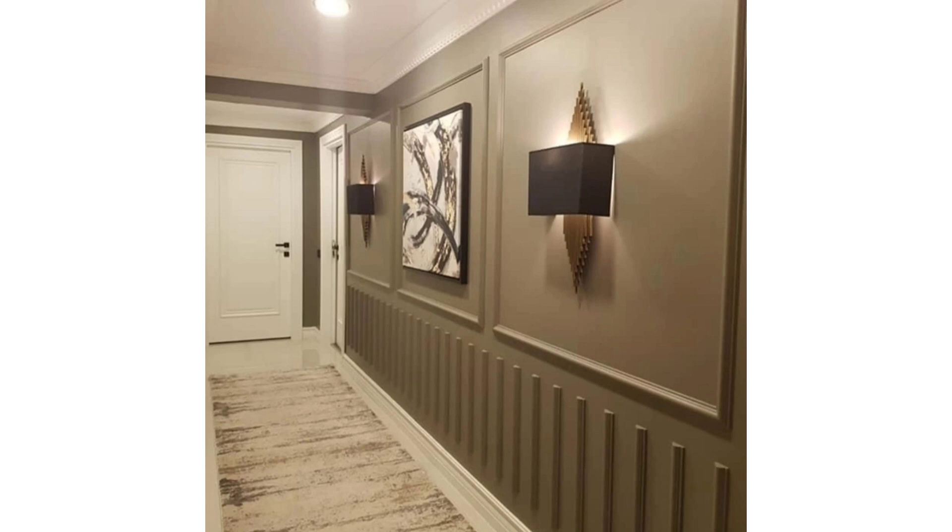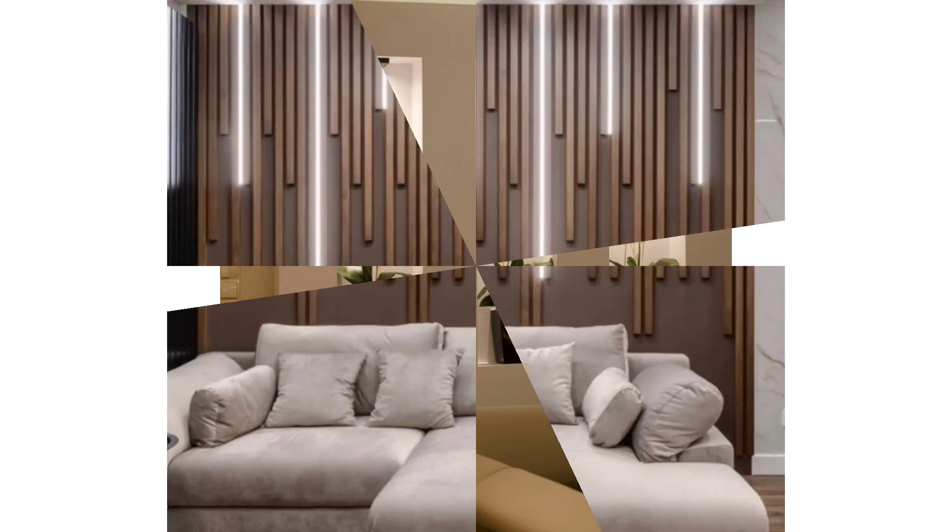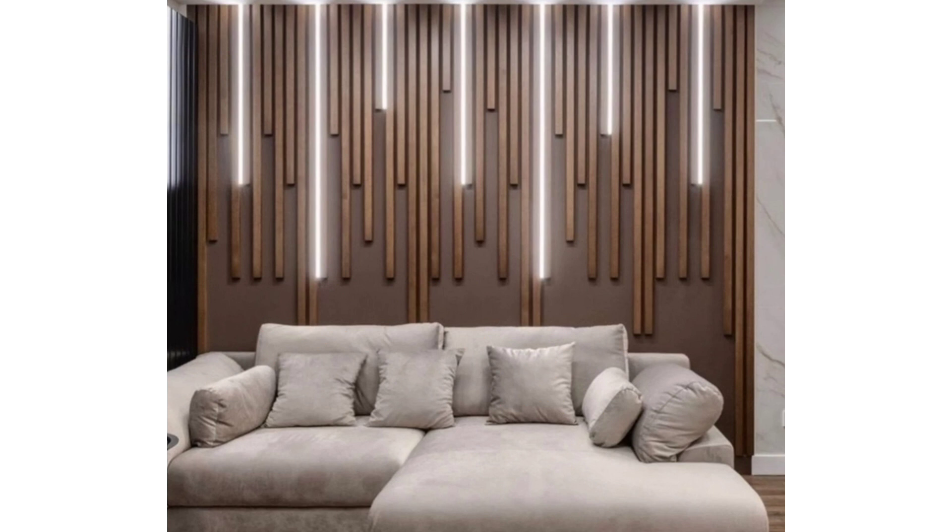A stunning artwork can be your lounge's focal piece. Framed by large Japanese windows, an exposed brick wall and Scandinavian school chairs, this funky living room exemplifies great loft style design.